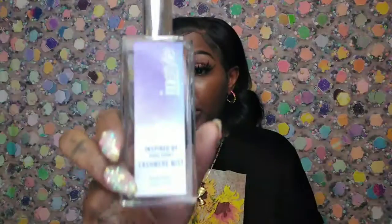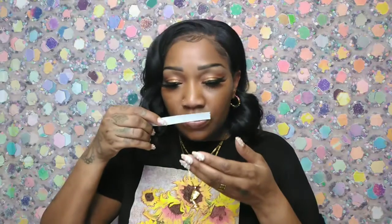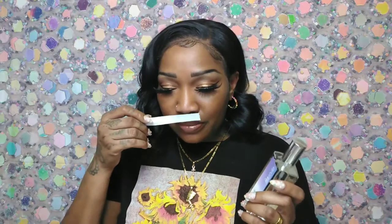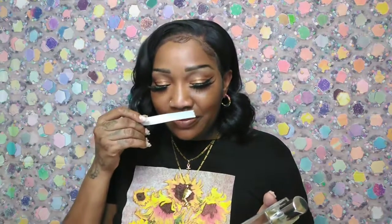This next one is their impression of Donna Karan's Cashmere Mist. Oh yes — off the bat, this is a definite yes. This is good — just like the Elizabeth Taylor, no alcohol jumps out at me, just the perfume. It definitely smells like Cashmere Mist. This is nice, this is a good one. They did good! That's two hits. I like that — very nice, very good. This smells as good as the White Diamonds one.